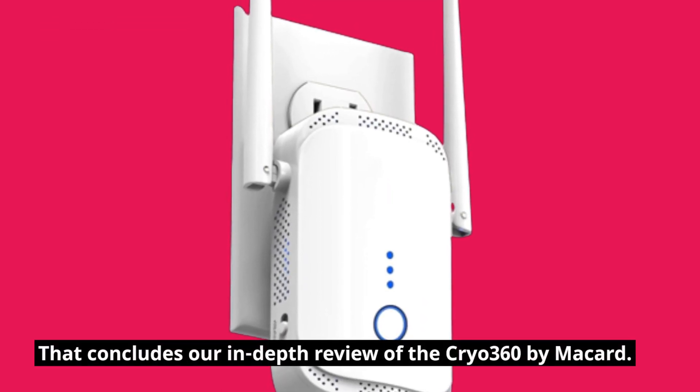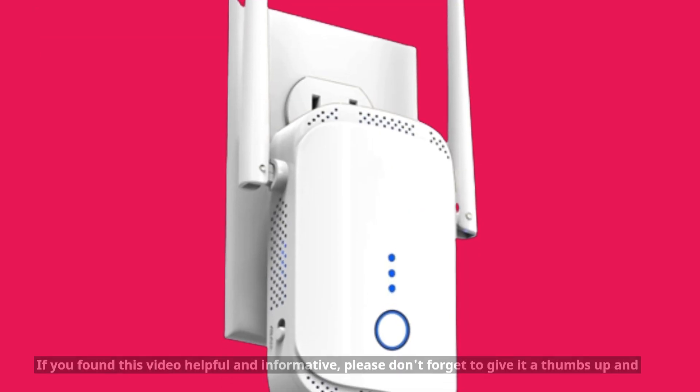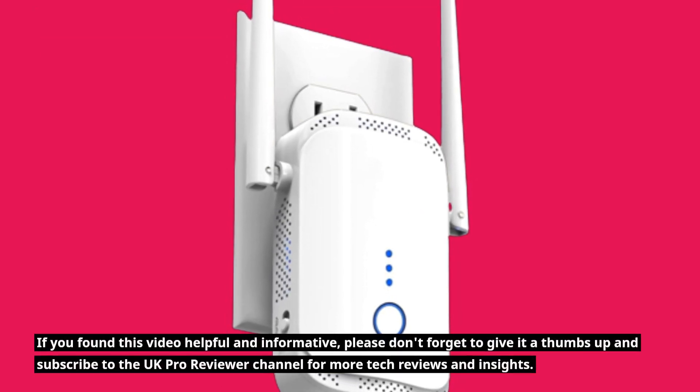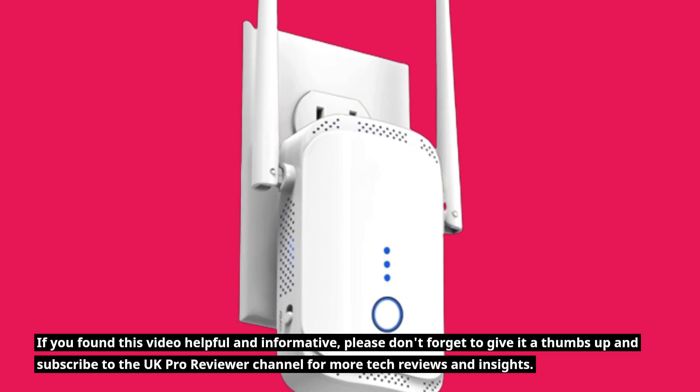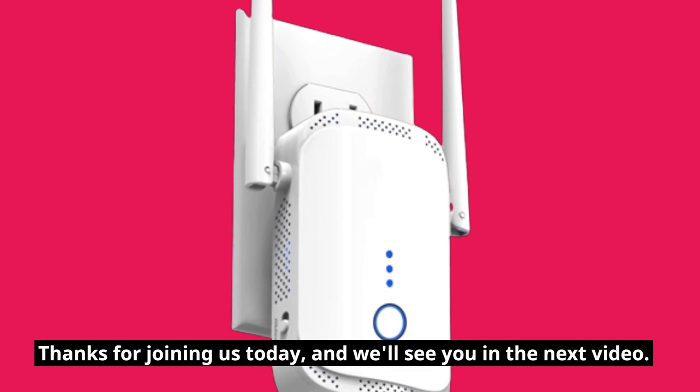That concludes our in-depth review of the Cryo 360 by Macard. If you found this video helpful and informative, please don't forget to give it a thumbs up and subscribe to the UK Pro Reviewer channel for more tech reviews and insights. Thanks for joining us today, and we'll see you in the next video.